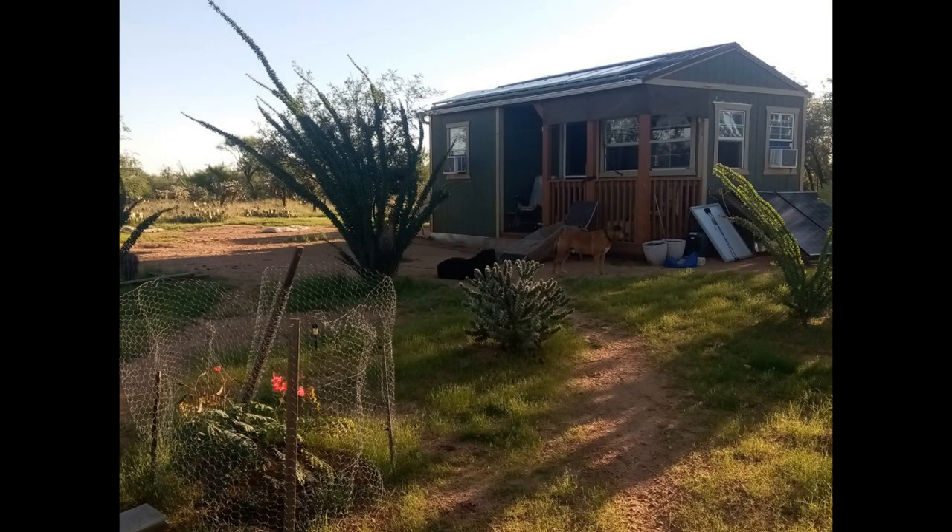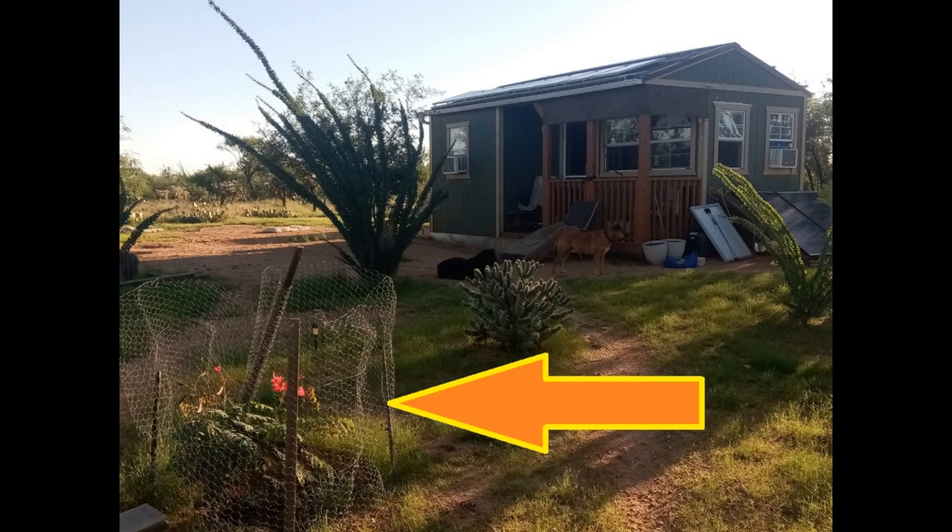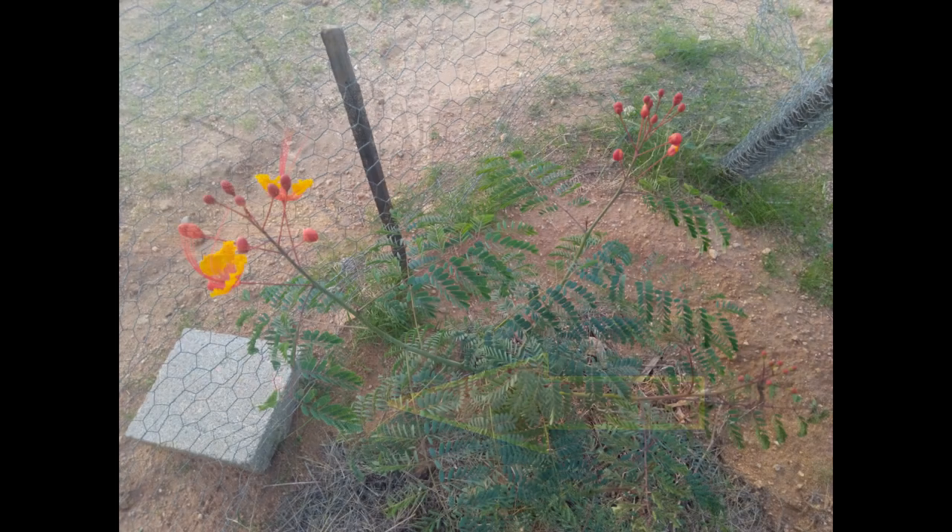Alright, here's the cabin with the bird of paradise blooming right there in the front. I've got the arrow to show you exactly where it is in relation to the cabin. Here's the first day of the first blooms I got from it this year.